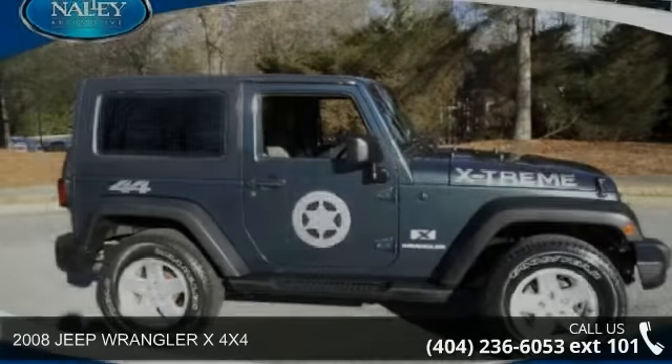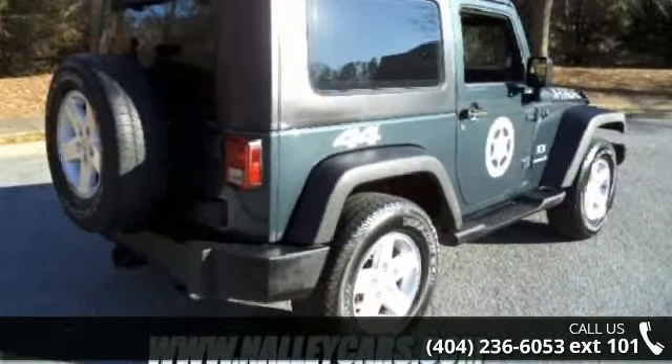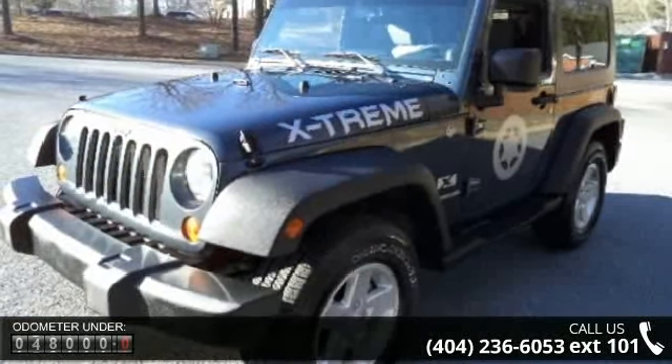Step onto the 2008 Jeep Wrangler. If you are looking for an automobile with great features, look no further. This vehicle comes with a reliable six-cylinder engine connected to a smooth shifting automatic transmission.